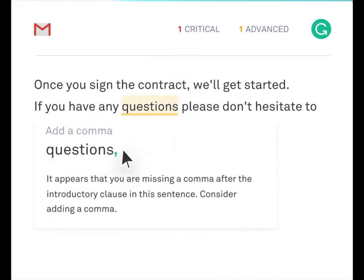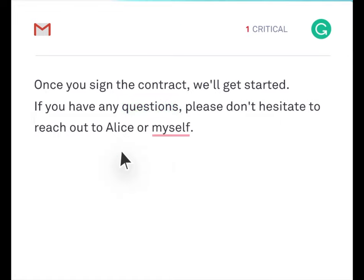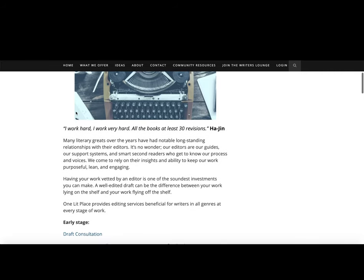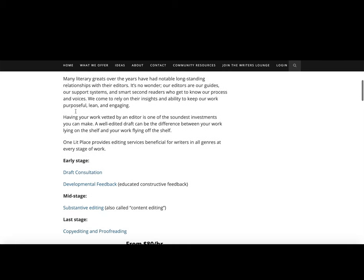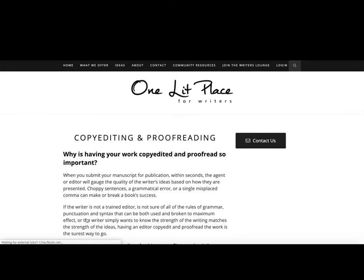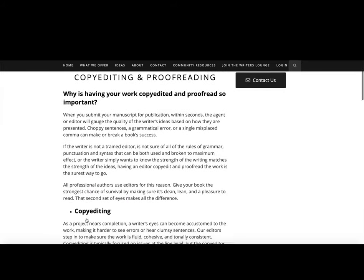Now do keep in mind that it isn't really recommended to depend on these online tools. No writing software is ever going to replace the human touch of a professional editor. Computers might be great at detecting patterns, but only human editors will be able to work from an artistic perspective. And that's why we do what we do at OneLitPlace.